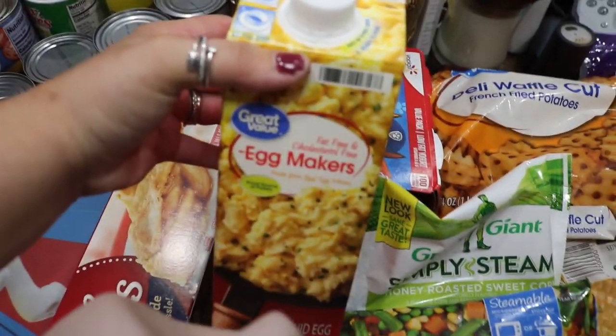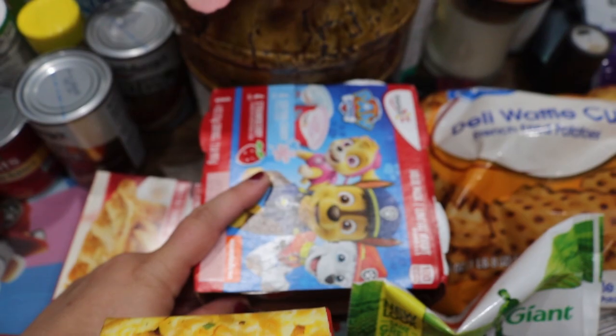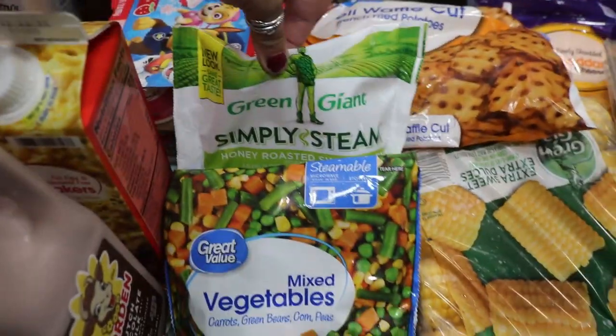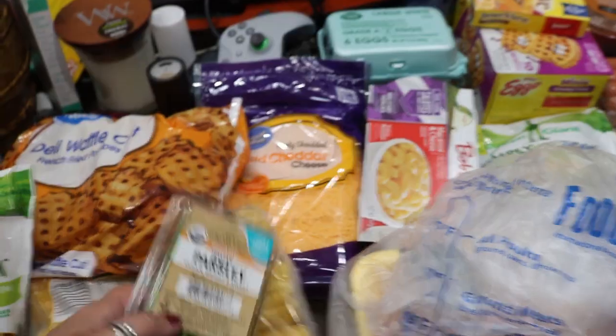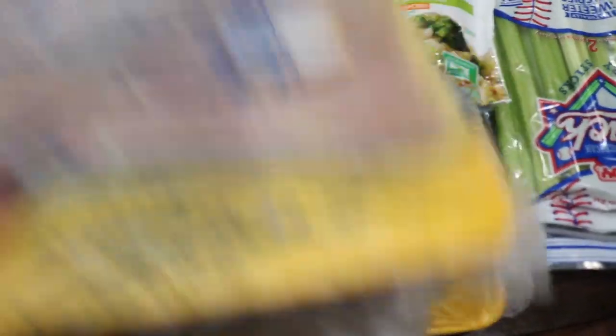I got some chocolate milk. Some egg makers, just for quick eggs. I got some Papa Joe yogurt. And then I got a thing of vegetables for a recipe. I got some — I think it's supposed to be like rice. Oh no, not that one, that one's just corn. Some waffle cut fries. Some corn on the cob. I had to get some parsley. Some cheese. I got some chicken tenderloins and then chicken wings.